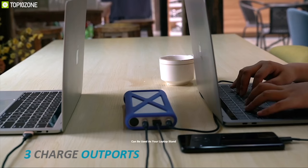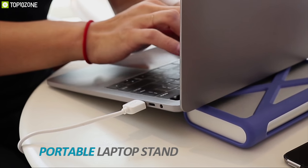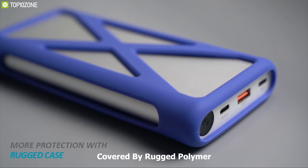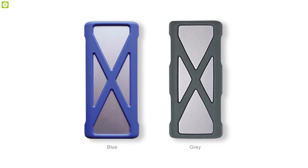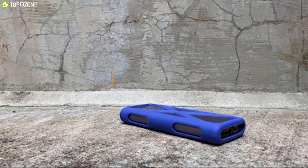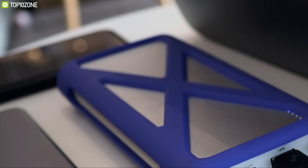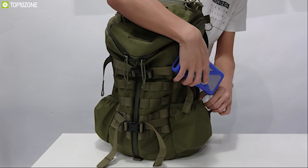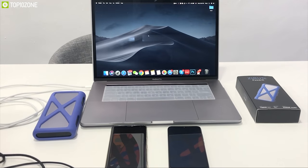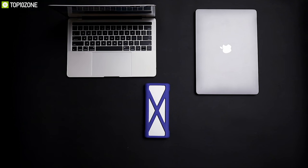The PowerX has a strong body and it can be used as your laptop stand which improves natural air convection to keep the laptop safe from overheating. It's covered by a rugged polymer that provides more protection to the power bank and gives a firm grip in the hand so you can carry it with confidence. Although it is a powerful power bank with many important features, the PowerX is small enough to fit in your pocket or on the side access of your backpack.